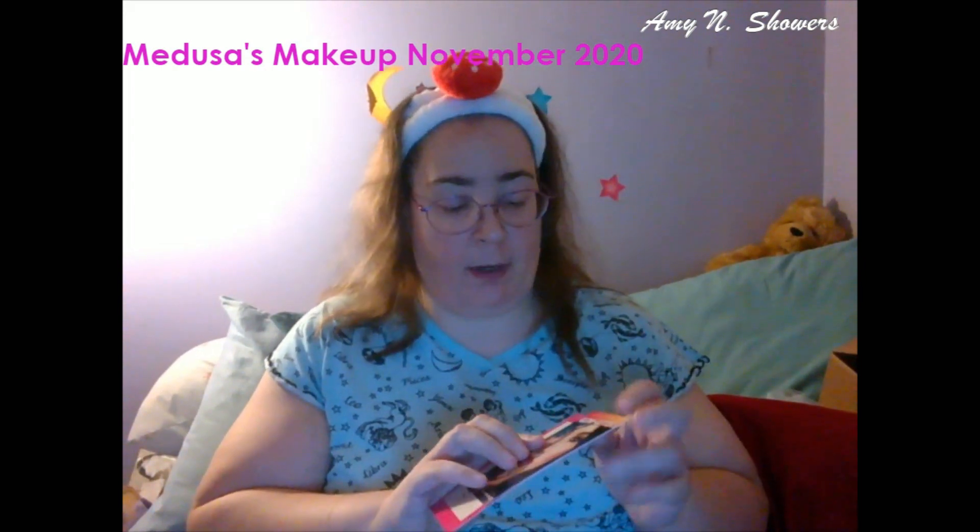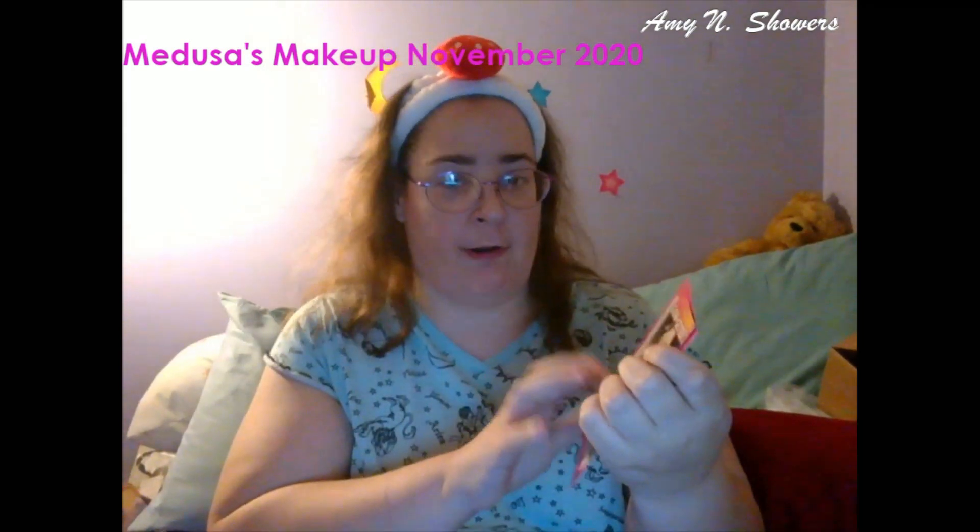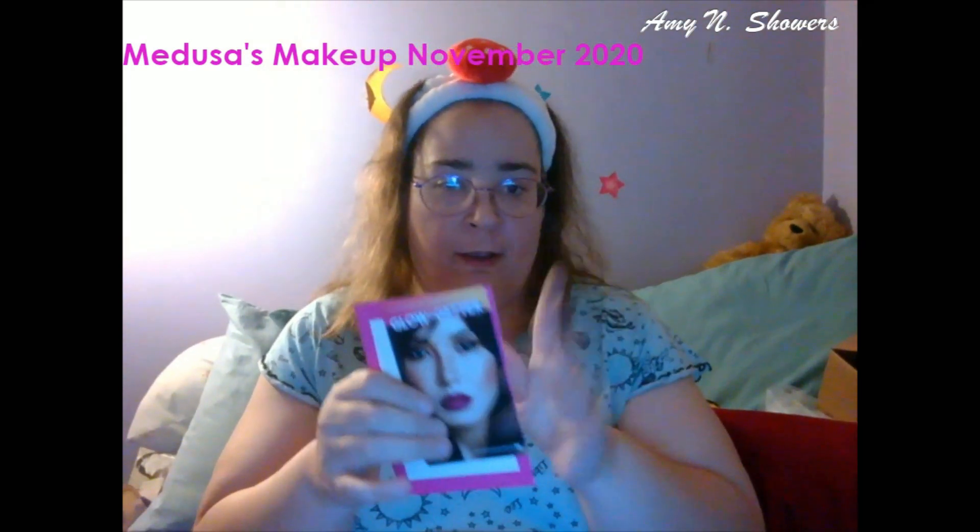This month's theme — it is November and it is 'Glow Getter.' I am using the other card that was in here to kind of hide what is all in here so I don't get spoiled.